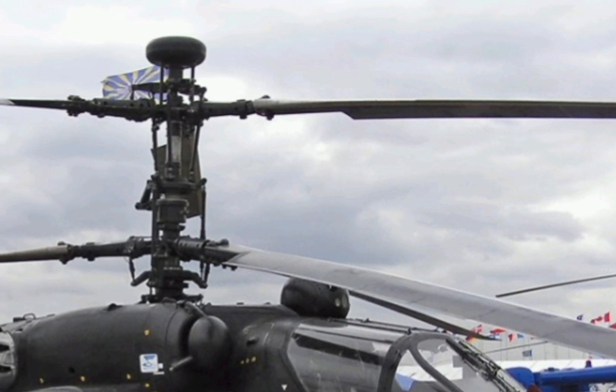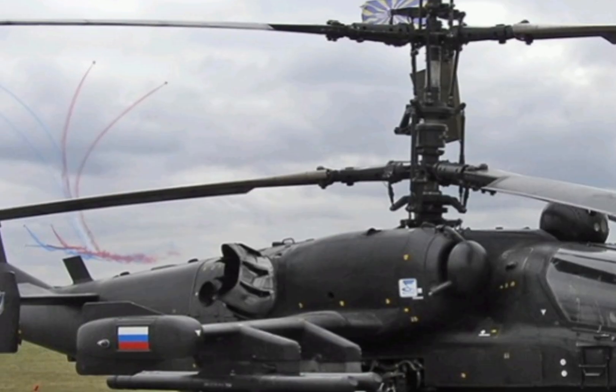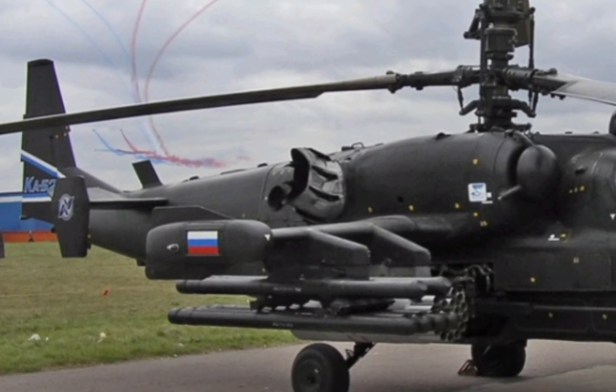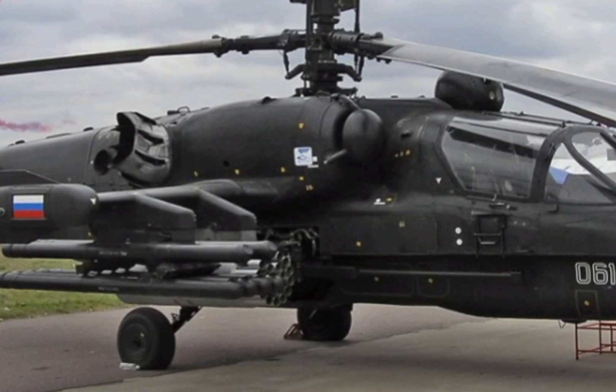The helicopter's ejection seat system, a rare feature in attack helicopters, remains a critical safety component, providing pilots with a last-resort escape option in emergency situations.